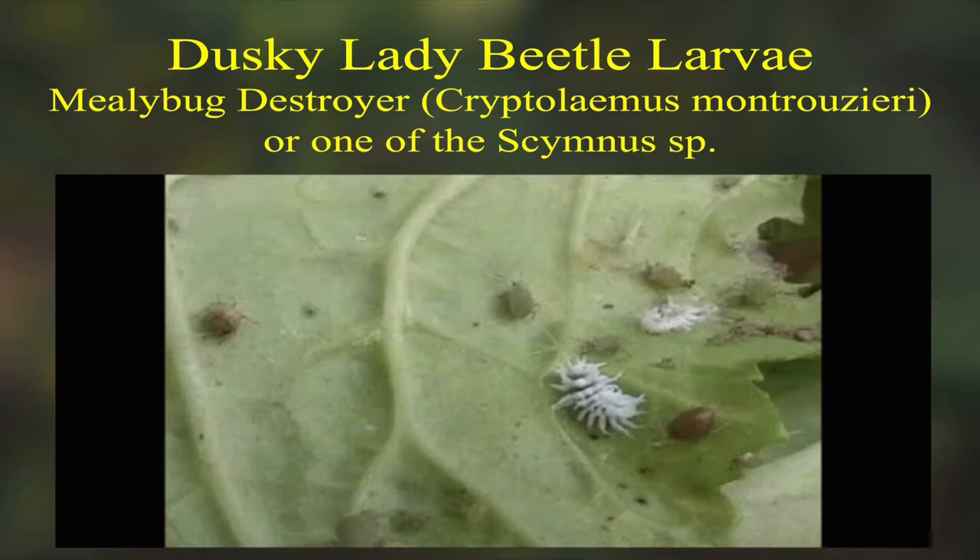This is a Scymnus lady beetle larva. If you looked at that, you might say it looks like a mealybug. But mealybugs are cottony and tufted, just like a bunch of messy cotton. These have white dreadlock-like projections — little matted strands coming off the beetle. That's the best way to identify those. So when you see something crawling around like that, that's not a mealybug — that's a lady beetle. And by the way, do you see the parasitized aphid on that leaf? That's what those look like.